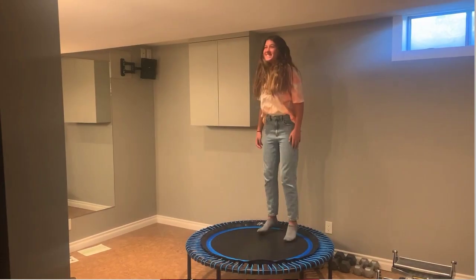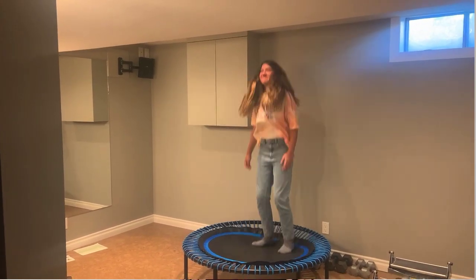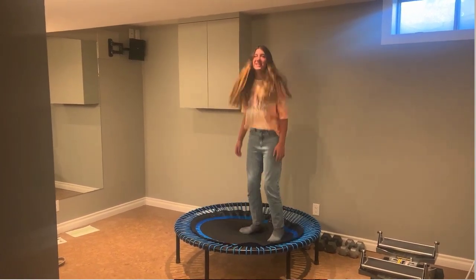One of the ways that we can stimulate the deep lymphatic system is by jumping on a mini trampoline. The mini trampoline is one tactic to help stimulate and activate that lymphatic system. If we can jump on one of these mini trampolines for about 10 minutes a day — it doesn't have to be 10 minutes all together, you can separate those 10 minutes — that can really help to stimulate that deep lymphatic system.